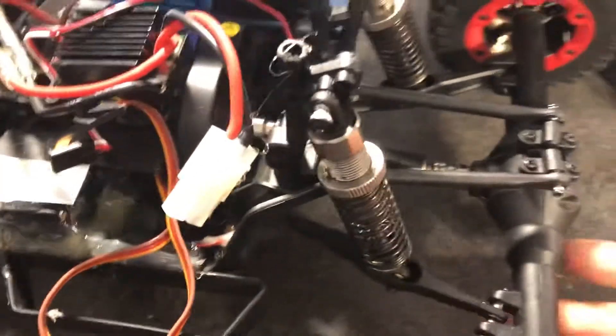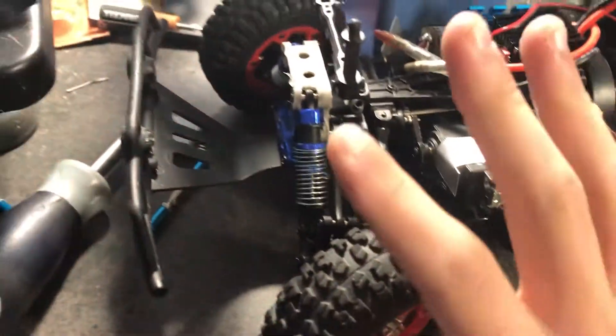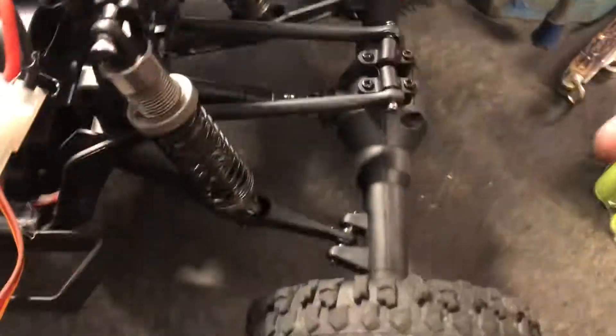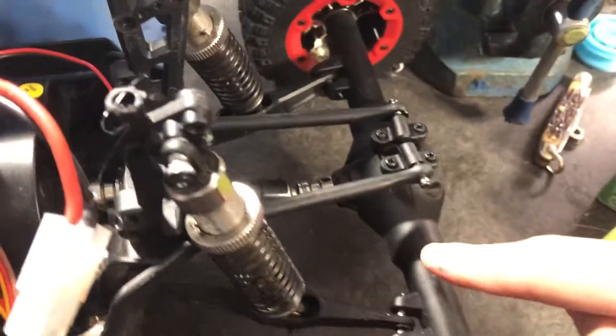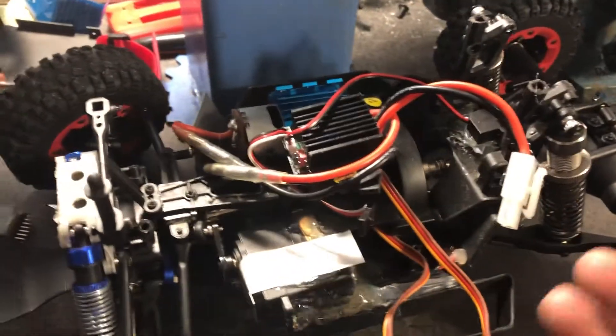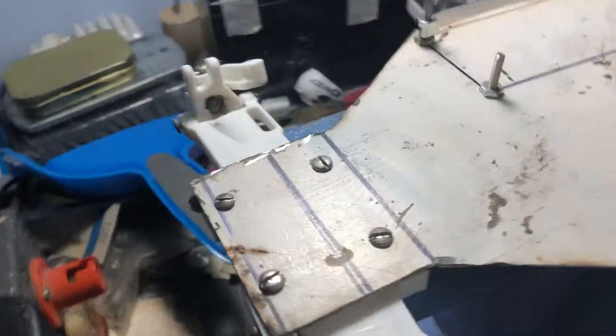I'm gonna get the same exact axle as the back of this, and that's really it. I'm just using what I know works for the front and an easy, cheap-to-get axle for the back. I might get metal gears for this but it does seem to be holding up just fine on this crazy speed vehicle, so I don't need that yet.